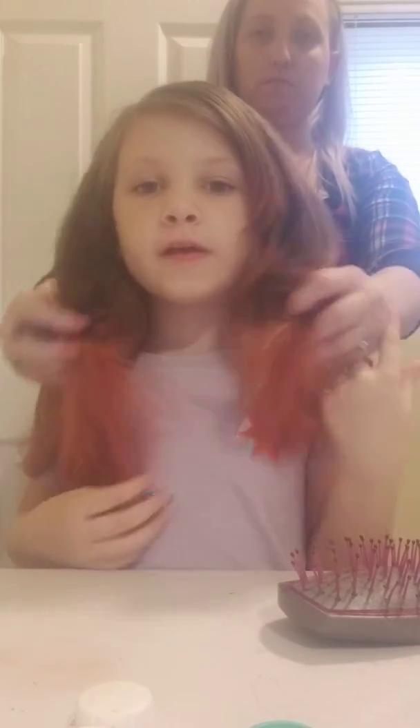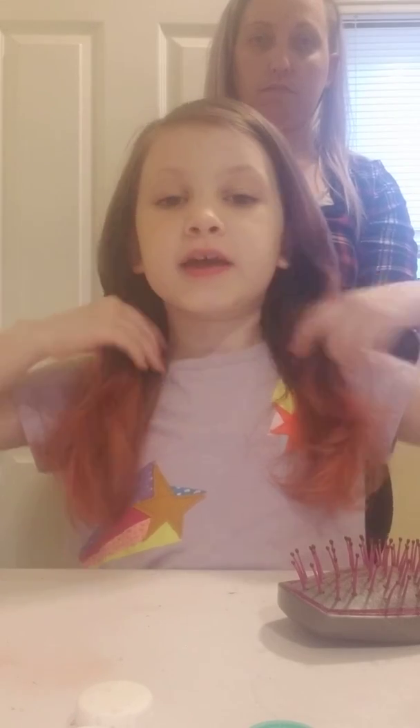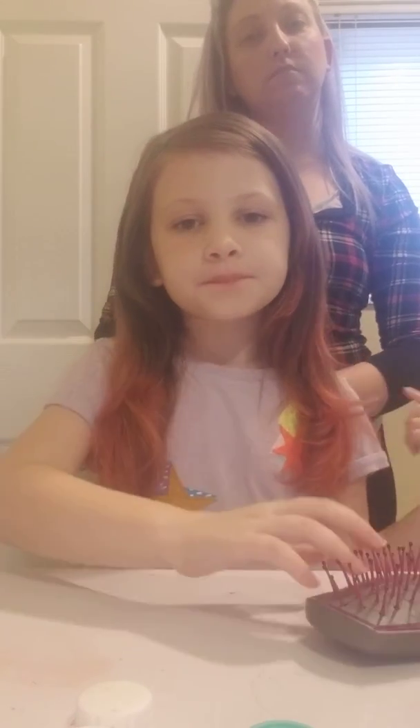She's going to curl it. This is the results. And she's going to curl it — I didn't mean to say it before.